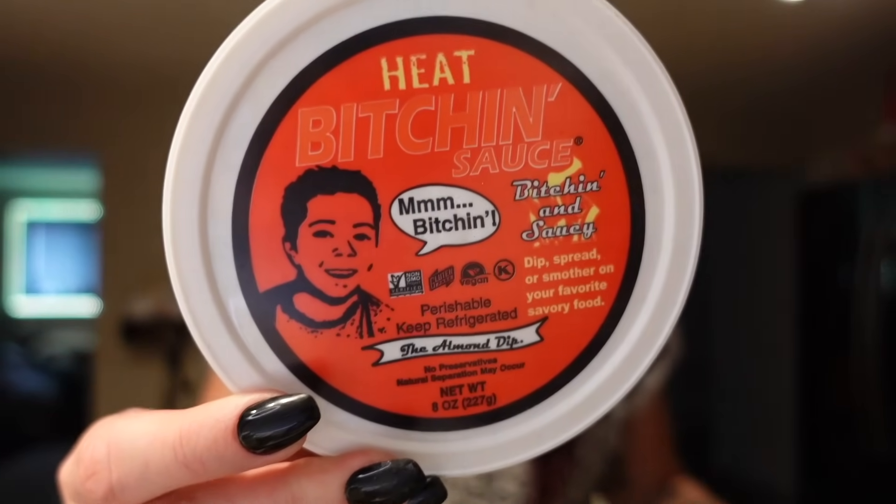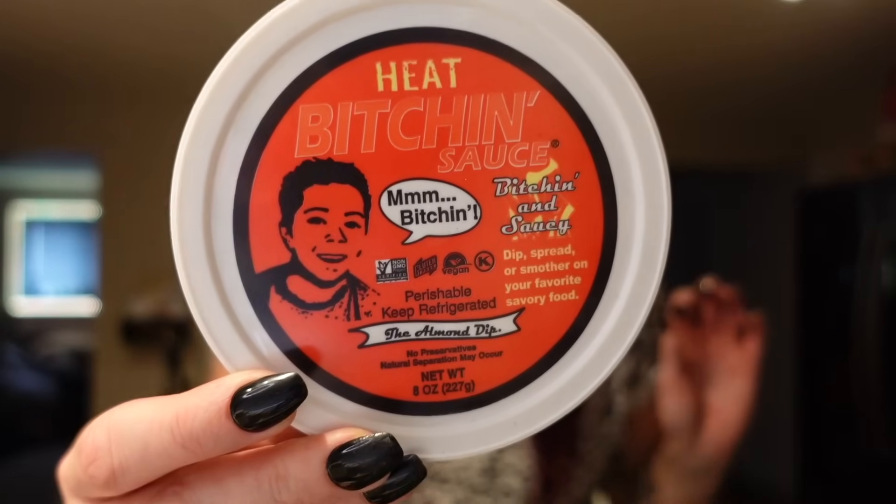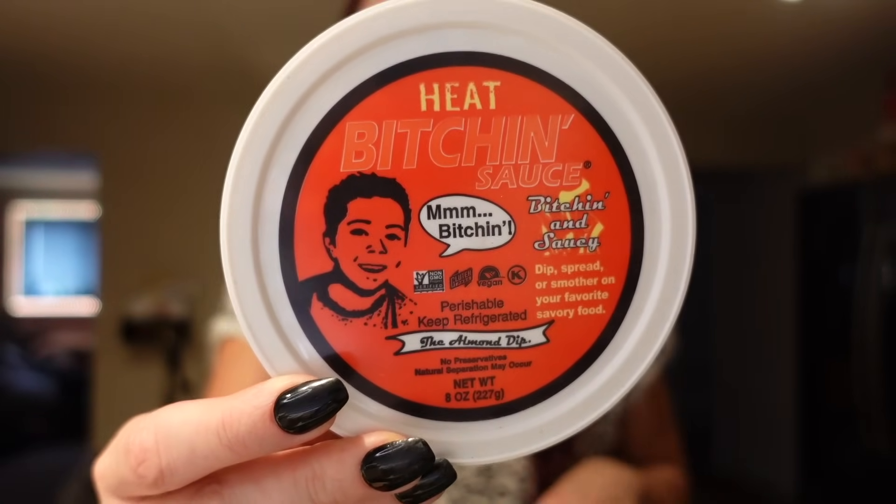We've tried almost every flavor of these sauces, but we haven't seen this one before — it's just called Heat. I don't know how hot it'll be, but we'll have to test it out. It's three points for the serving of two tablespoons, and it's just a dip made from almonds. For that serving, it's 90 calories, nine grams of fat, two carbs and two grams of protein. He usually just likes to have this as a snack with chips or crackers or pretzels.